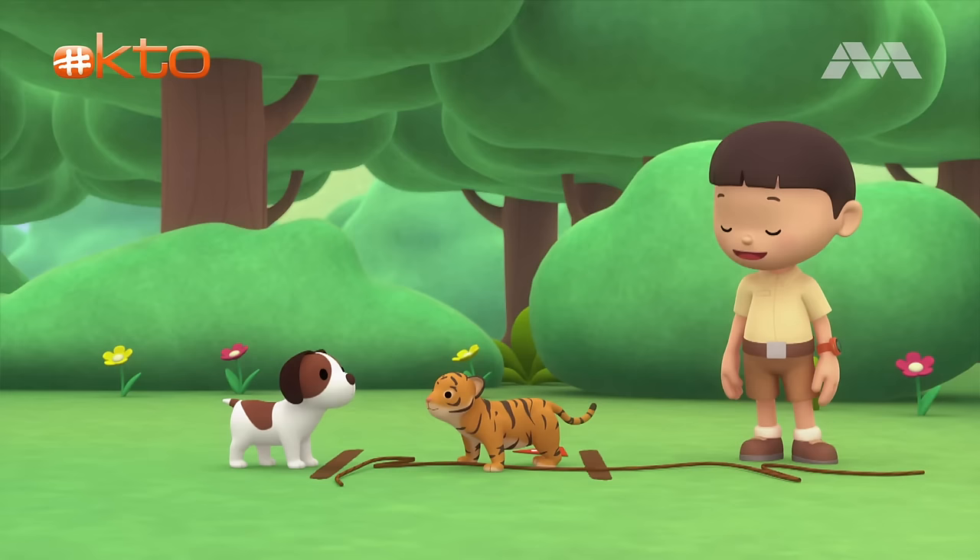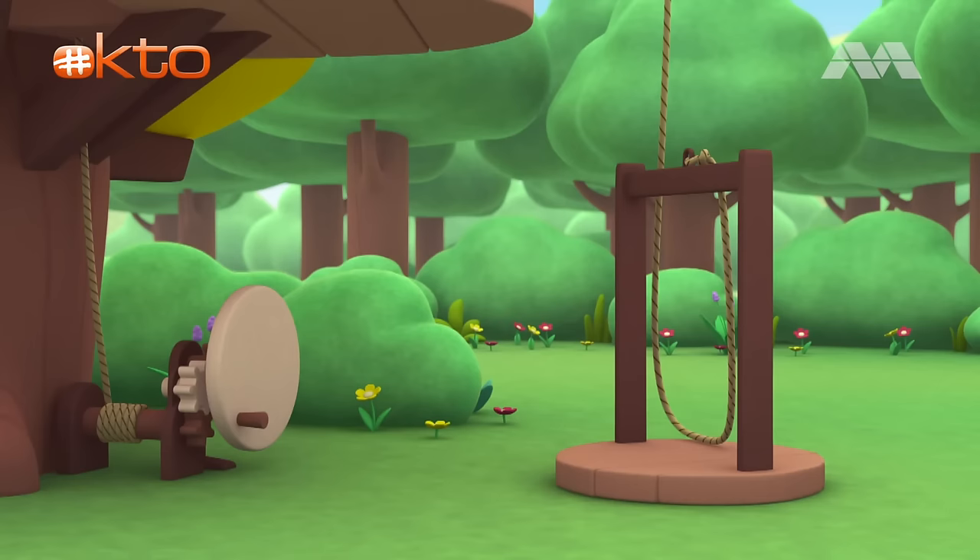Hero, you stay here with our new friend. I'll be back soon. Come on, everybody. Let's go into the tree house.